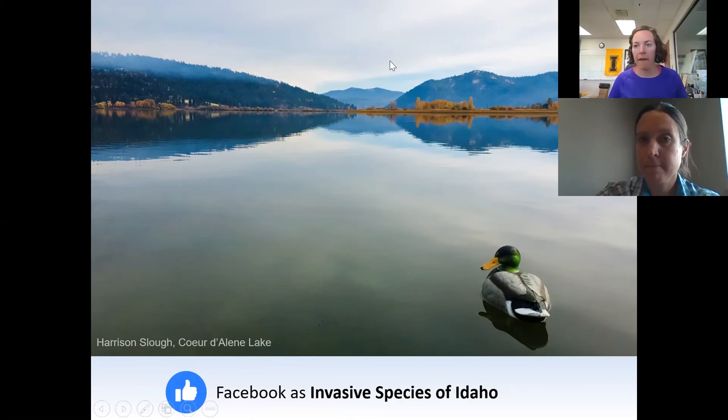Thank you, Kim. Anyone who has questions can put those in the Q&A box at the bottom, or you can chat them to me. I had a quick question: on the map showing historic finds of zebra and quagga mussels across the US, there was a black box indicating dead species found that looked like it was in eastern Washington. Do you know where that was? I don't know off the top of my head. I also believe a few years ago, maybe five or more years ago, they found some potentially in Montana. Were those found to actually be zebra or quagga mussels?